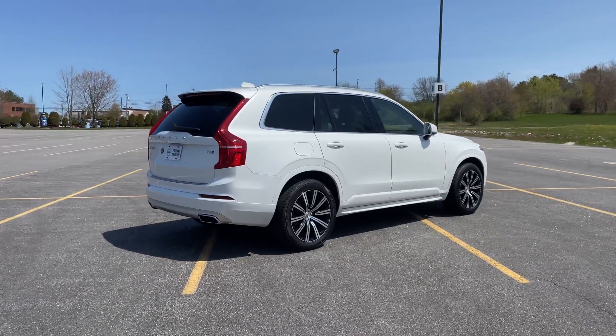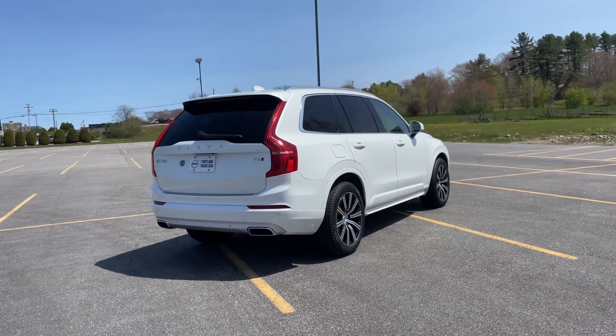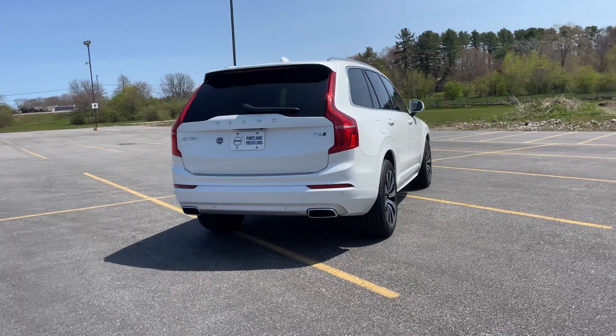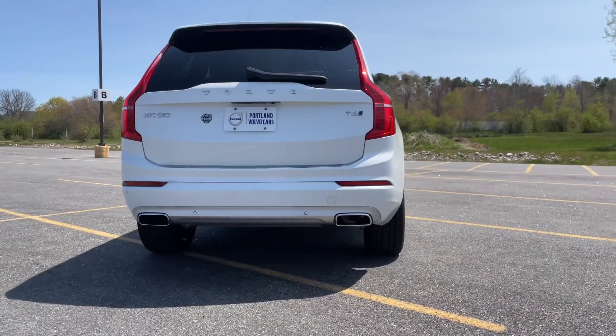The T6 is the four-cylinder turbo and supercharged engine, so this has 316 horsepower. It's all-wheel drive — super capable — with dual integrated tailpipes.